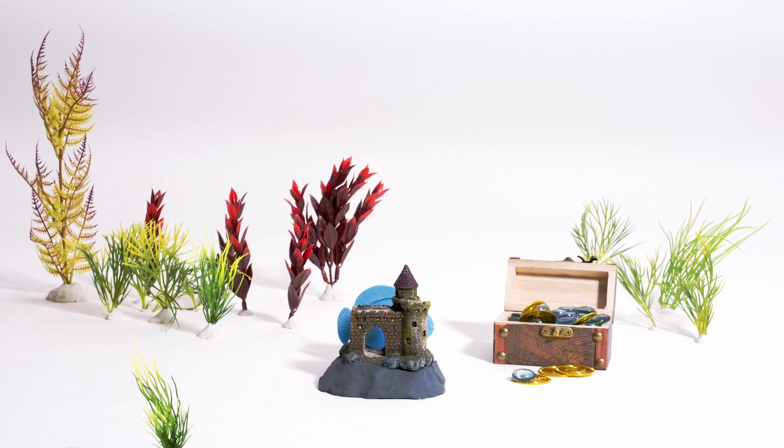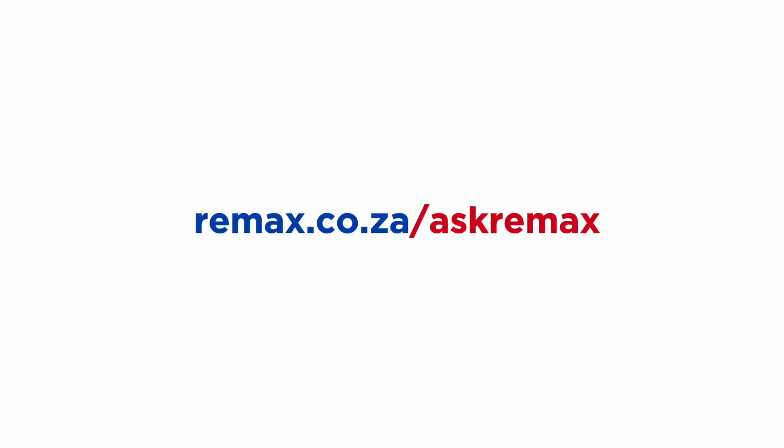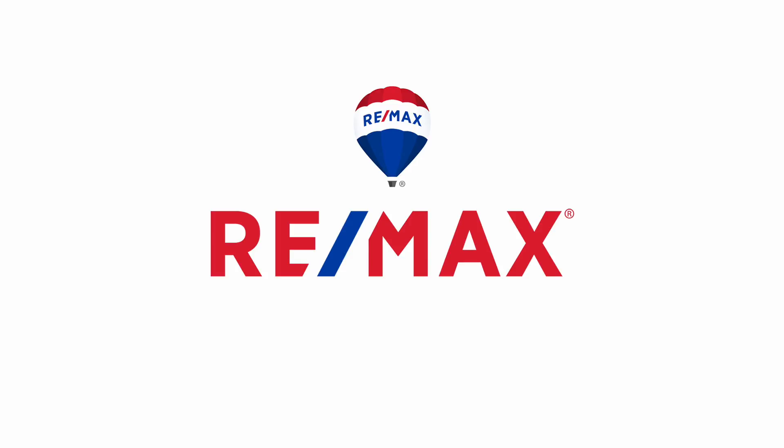For more facts worth fishing out, ask RE/MAX. RE/MAX — there's more.